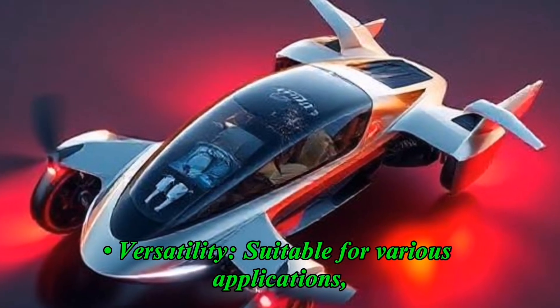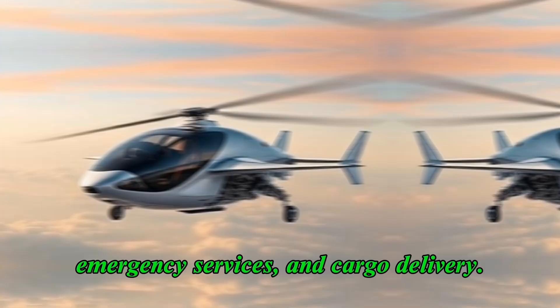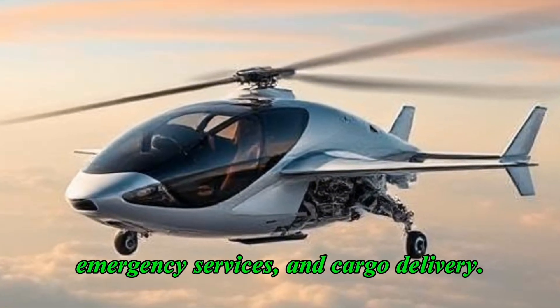Versatility: hybrid flying cars are suitable for various applications, including personal transport, emergency services, and cargo delivery.